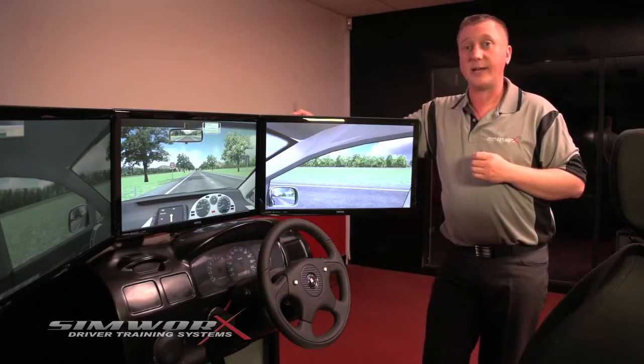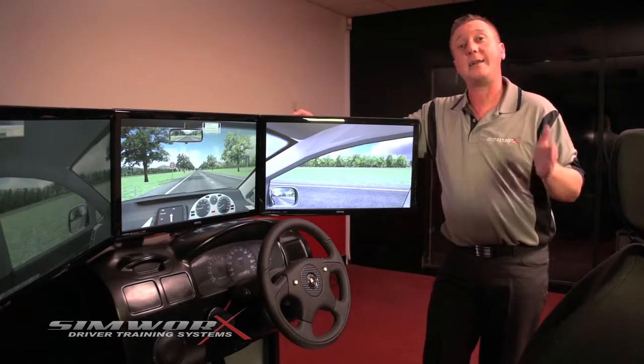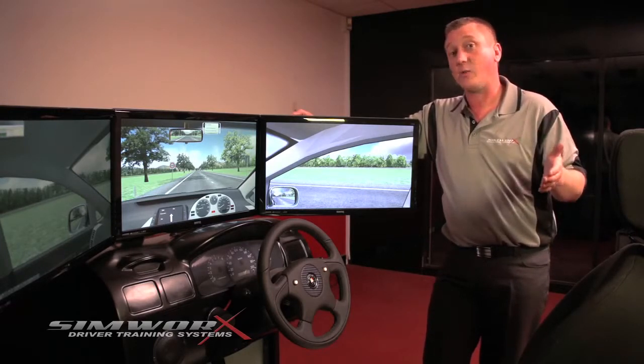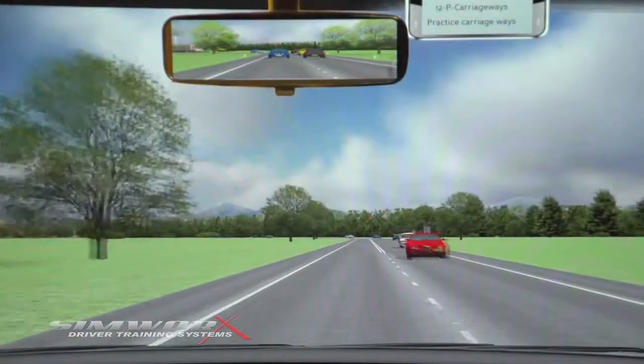The SimWorks Driver Training Simulator comes with a virtual instructor, and there are 36 training modules as part of the package, including an impaired driving module that gives the trainee the sensation of driving whilst under the influence of drugs or alcohol. From training driving basics through to city driving, freeway merging and highway scenarios. All the data from each lesson is recorded and can be printed off, just like in a driving examination.